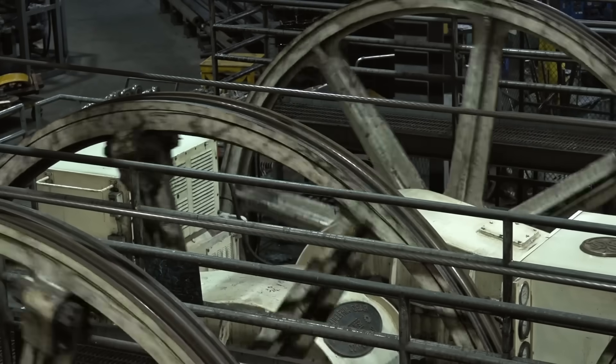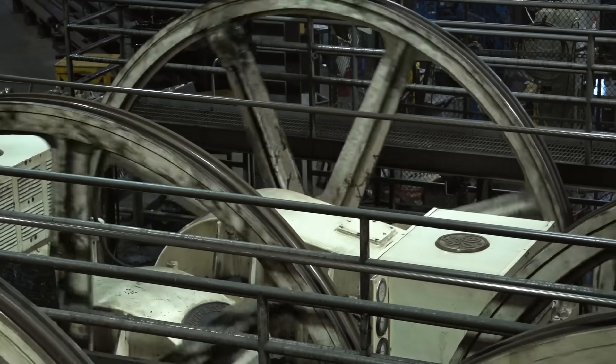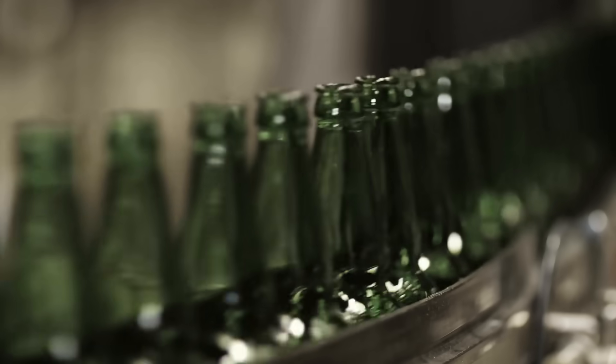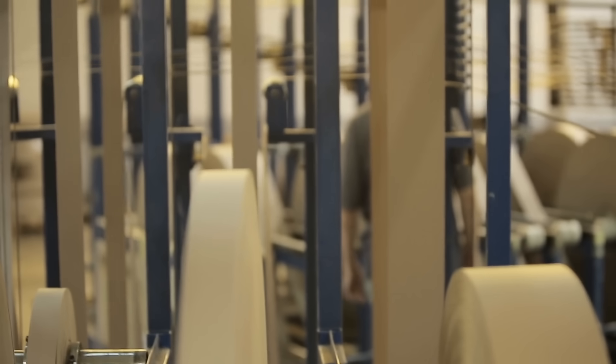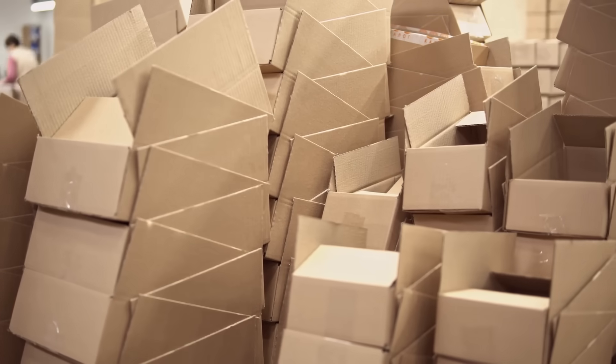By the early 1900s, these processes had reduced the cost of paper enough to make it useful for a wide range of disposable packaging products. Simultaneously, the demand for packaging was rapidly growing as the Industrial Revolution brought about an explosion in manufacturing and the distribution of consumer goods. The invention of several paper-based packaging forms and processes stemmed from this boom, with the corrugated fiberboard shipping container quickly becoming the most dominant.